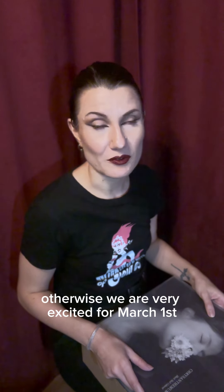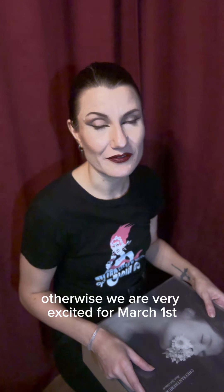Hope to see you on March 2nd in Budapest. Otherwise, we are very excited for the 1st of March for the official release date for you to hear all the songs, including the bonus disc, including the remix. We are very proud of this album and we cannot wait to share it with you. Take care, see you soon, bye bye!